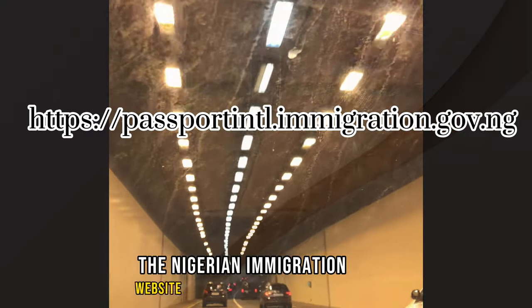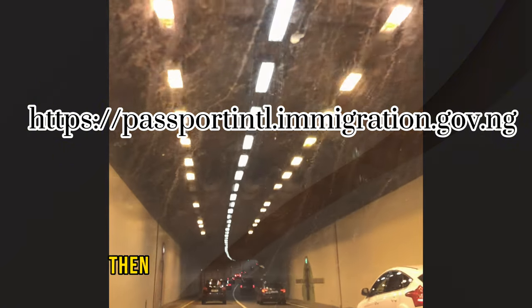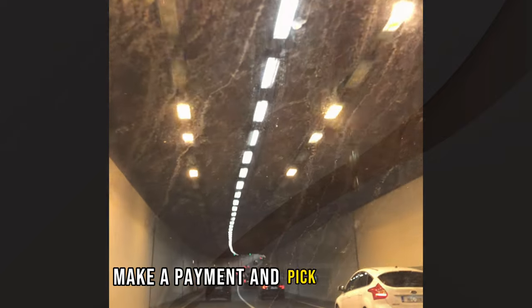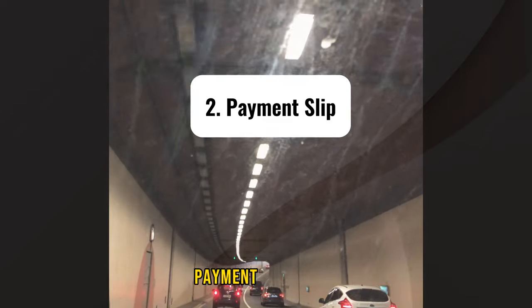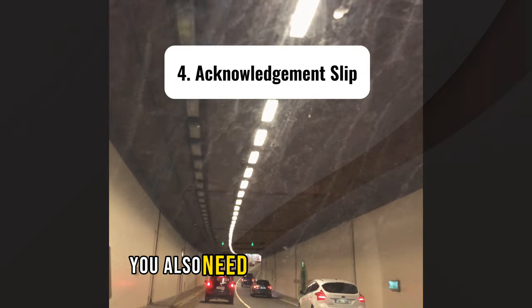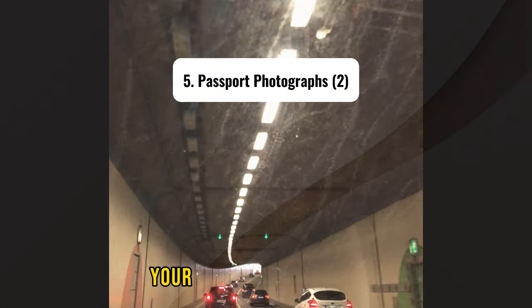First, you need to go to the Nigerian Immigration website to register, or log in if you've already registered. Then you would need to fill out your details, make a payment, and pick a date for your biometrics. The documents you require are: old passport, payment slip, and passport data page.